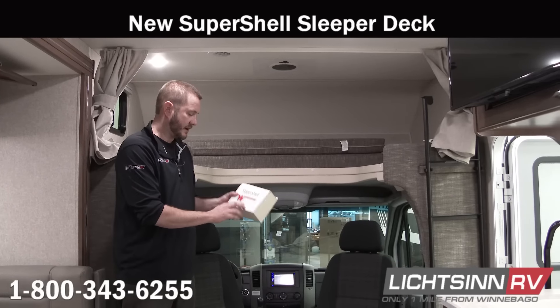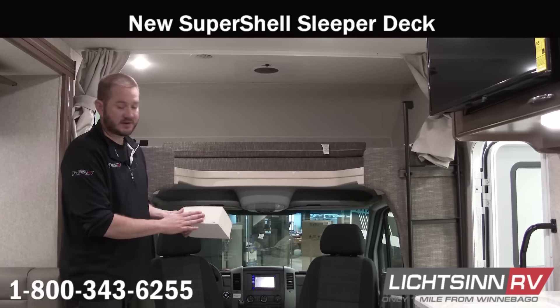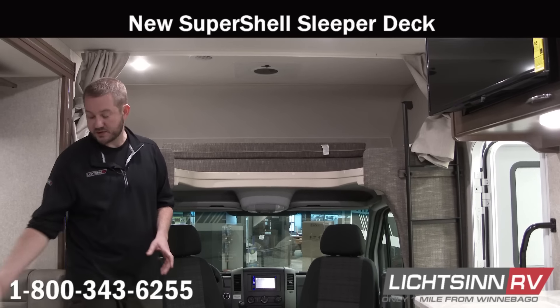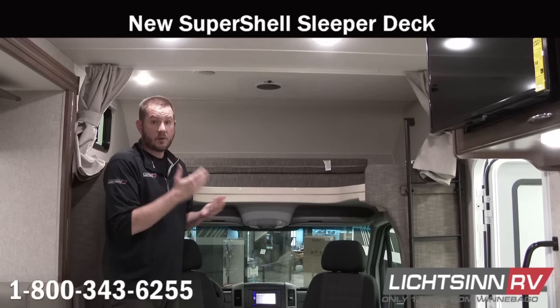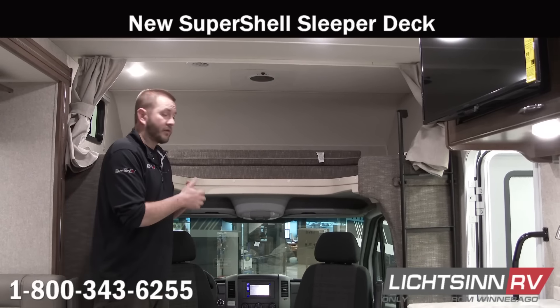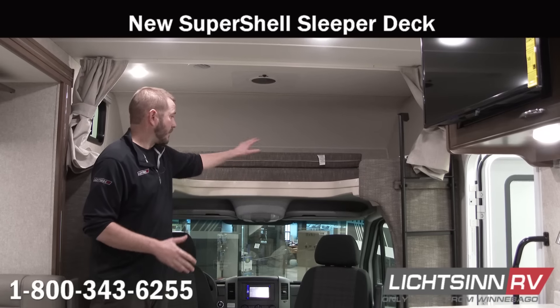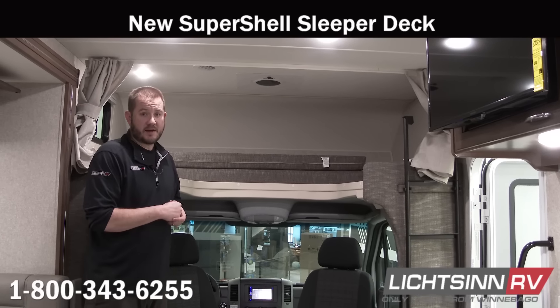Another advantage of the Winnebago Vita is Winnebago's new technology called the SuperShell. It's very similar to a Yeti cooler, providing excellent insulation throughout the coach. It is lightweight, helping to maximize your cargo carrying capacity. It also comes with a 450-pound weight limit up on the overhead cab bed and provides acoustic value as well.